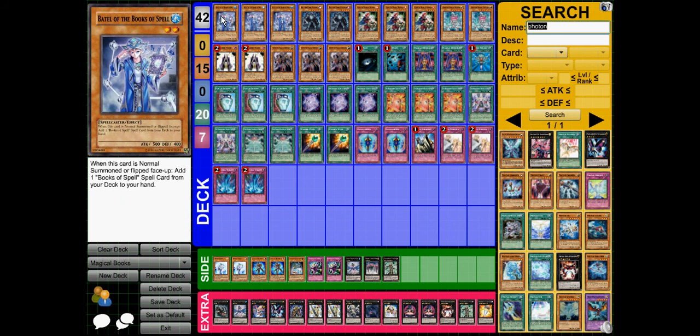Hello, this is my decklist video for my Magical deck that I used in one of my videos that I uploaded yesterday. I'm just going to have a quick run through and explain why cards are in there. First off, 3 Patel of the Books of Spell — they search for Books of Spell cards, which is basically half the deck.